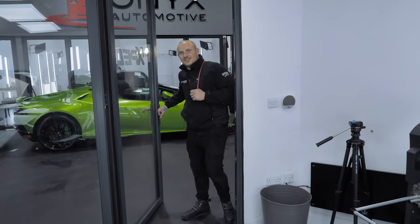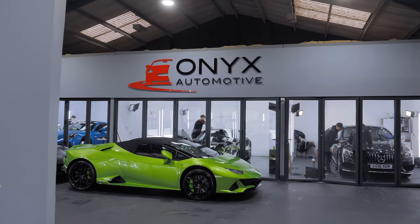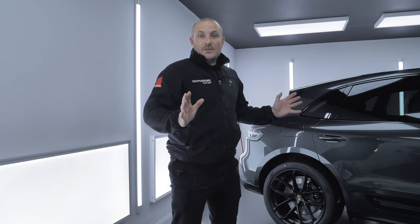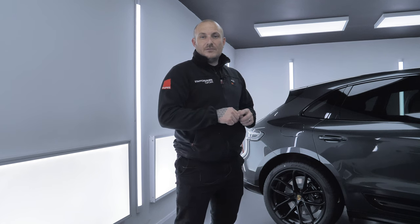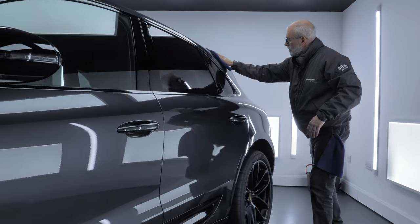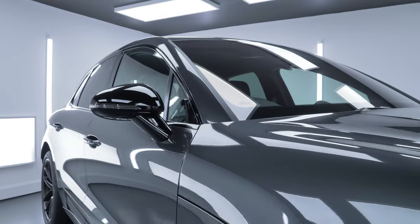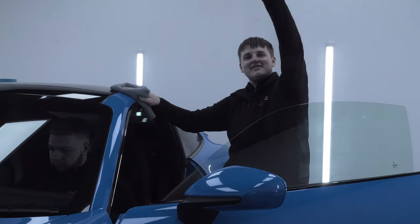Here we are at Onyx Automotive — we've come over to say hello to the lads and have a nice cup of tea. There's no sign of a cup of tea, but what they have done is roped us in to help coat this Porsche Macan GTS, which has had full coverage of paint protection film. That's what they do here as well. Where's my cup of tea?